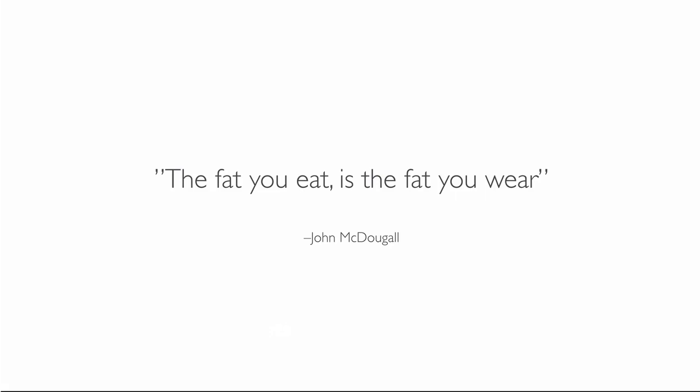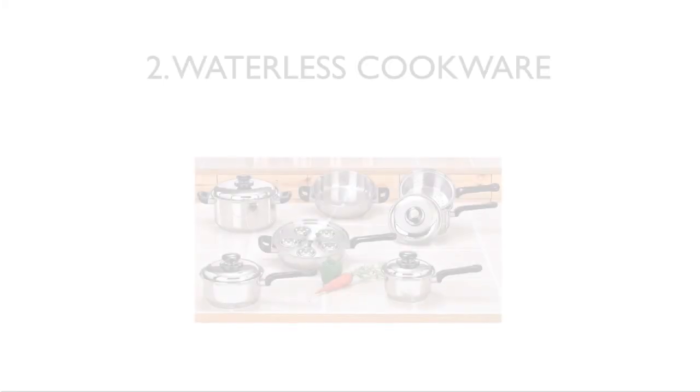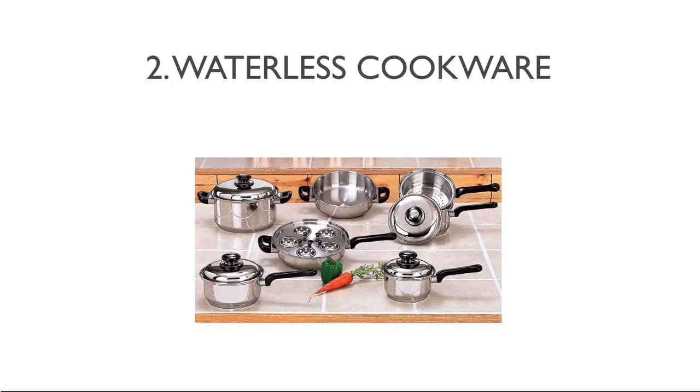Cooking without oils is not hard. Here are six quick tips on how to prepare food without using fats. One way to fry without oil is to replace it with water — use enough liquid so that the food doesn't stick. Another way is to buy a good non-stick pan with a non-toxic ceramic coating or something similar. A second way to cook without oil is to buy waterless cookware, which cooks the vegetables in their own liquid so you don't need to add much water.